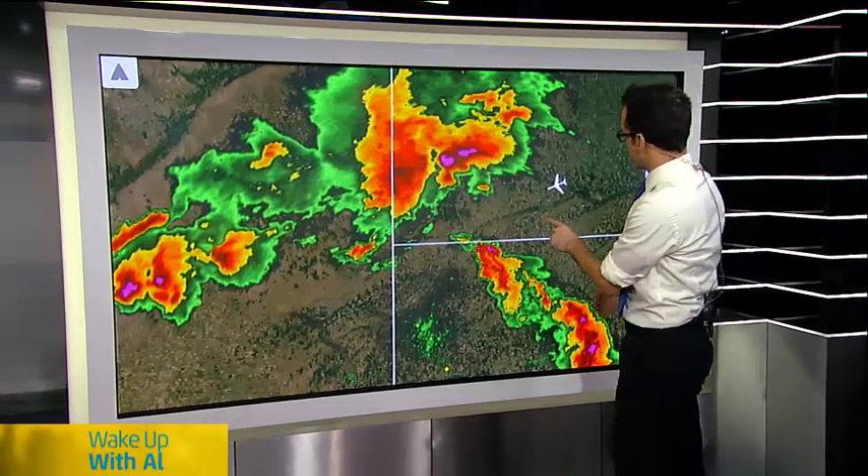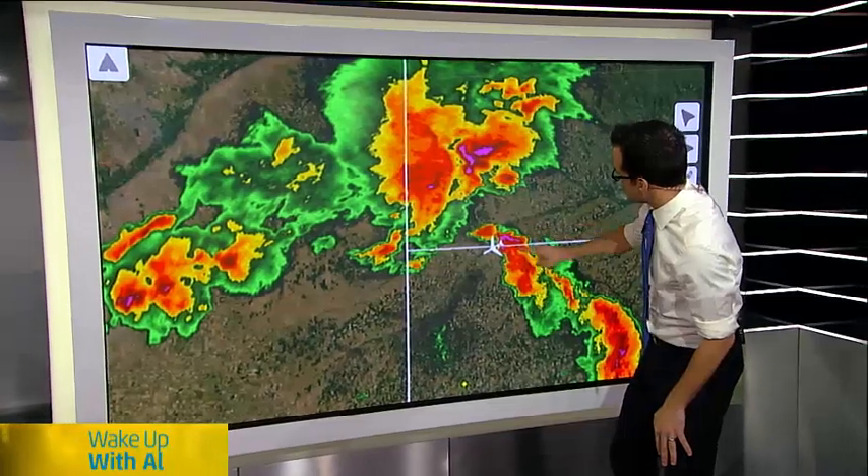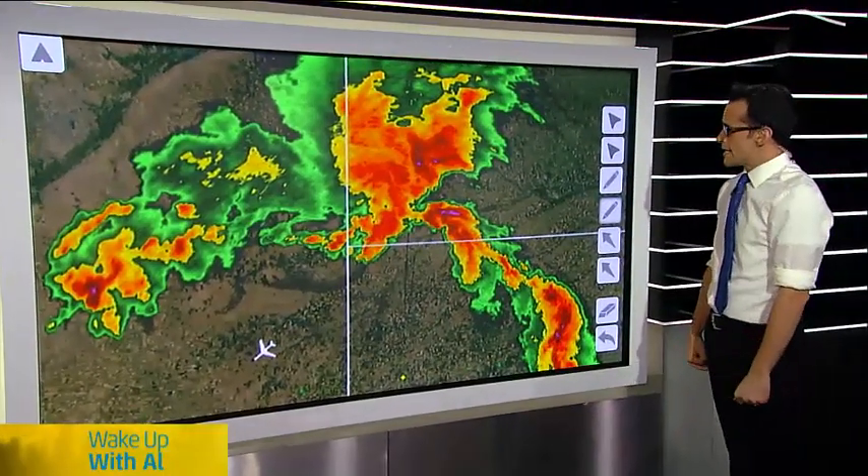When you put it into motion, you can see — watch how quickly that southern storm develops and moves toward the north. And that's the storm that they got hit by with the hail.